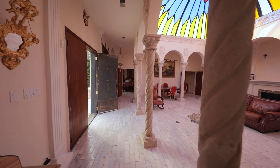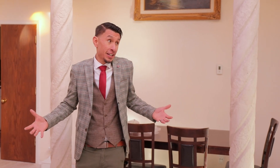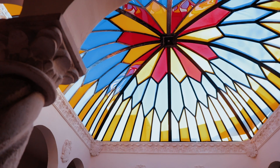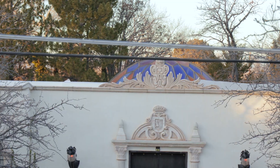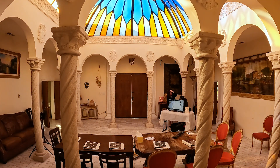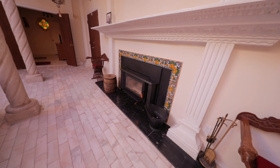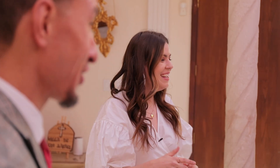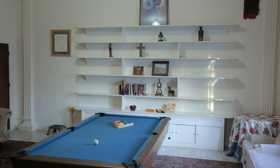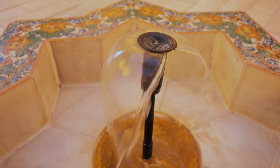Walking around, you can see just how unique this space is. Most notably, looking up — we were here for a good part of the day and watched the light from the stained glass dance around the room at different times of day, which was incredible. There's a fireplace in the back and multiple places for eating and gathering. The room has tile flooring throughout.